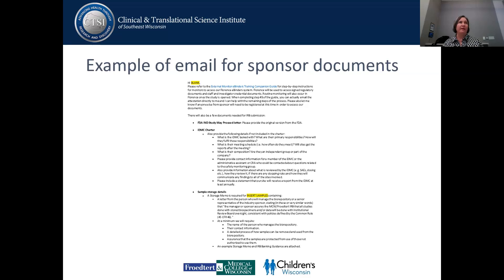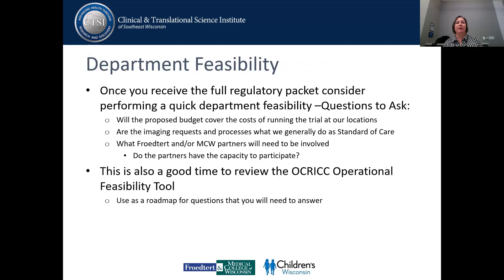Industry sponsors are utilizing mostly commercial IRBs, so that's what they have available. Once you have your whole packet and a full regulatory packet, you really probably want to consider doing what I call a departmental feasibility — can we do the study here successfully? Before you start looking at drafting any documents for our site, before you start doing anything big picture, you want to look at this.